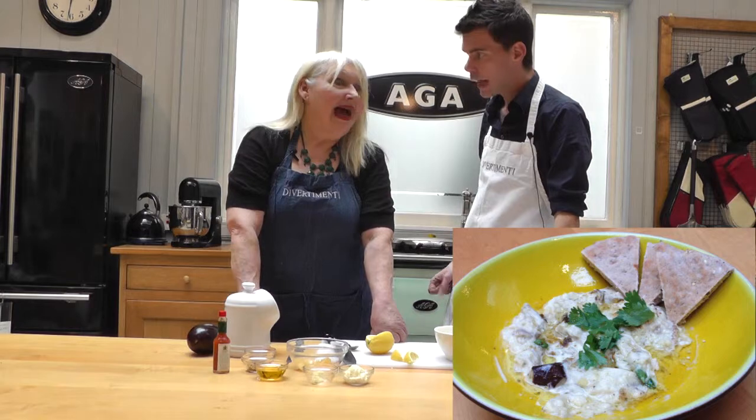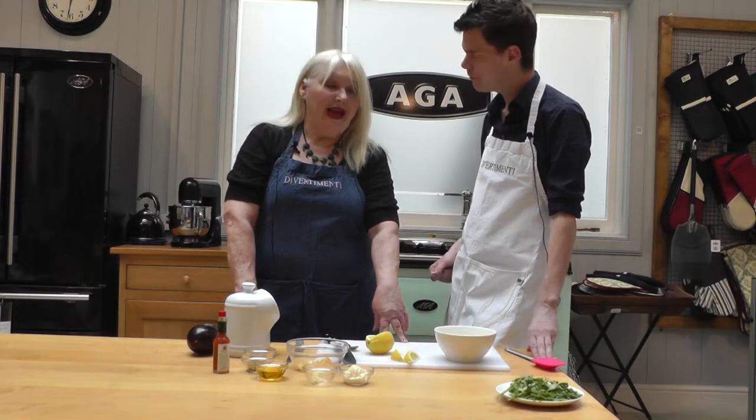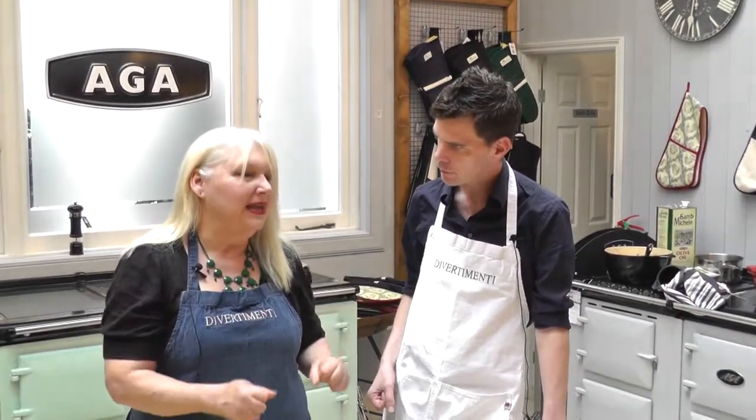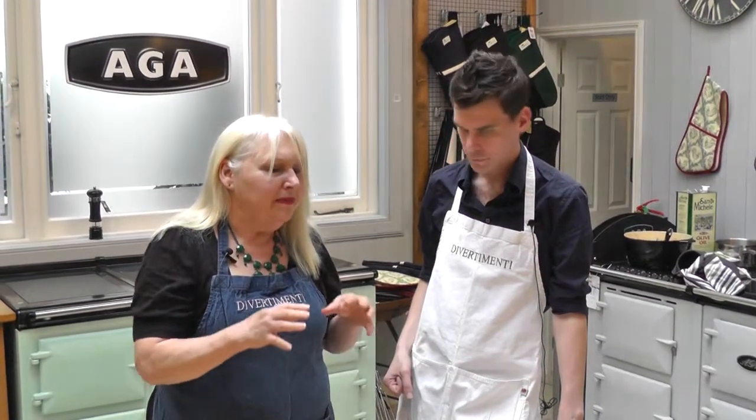Today we're going to make chatzilim — aubergine salad. We're roasting it right now, it's in the Aga. It's not flame roasting but it's going to go black and it's going to be great. And then we'll eat it with some pita, it'll be beautiful.